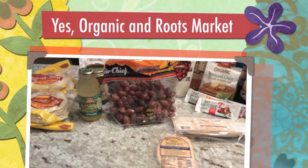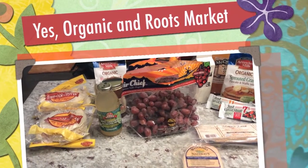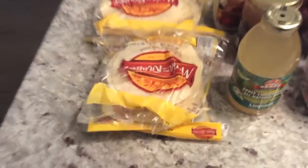Hi, I'm here in my kitchen with a couple of grocery hauls. The first one is from a store in Washington DC called Yes Organic. My husband had already been to that store and we went today, so we got a couple of things from there.